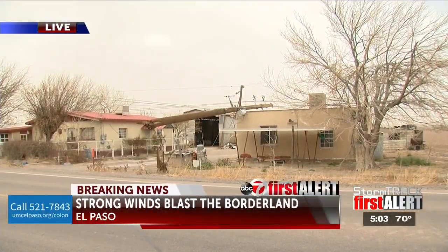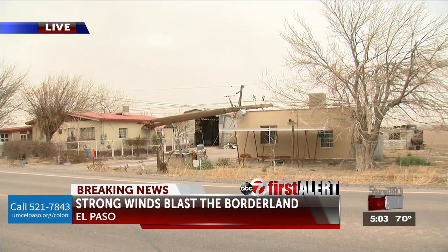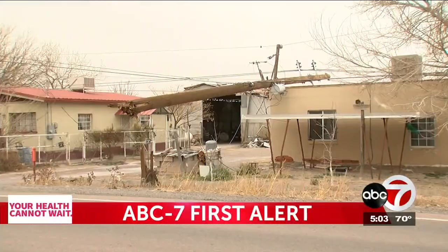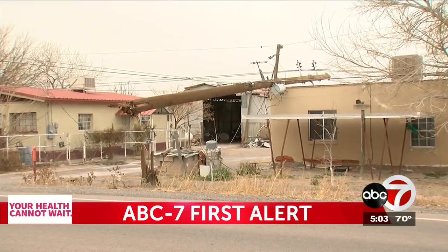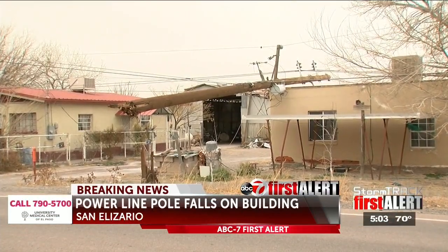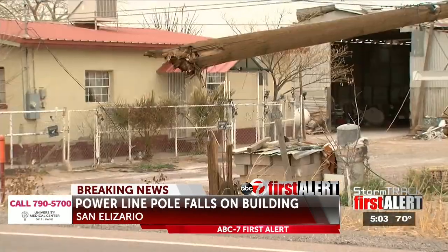Many of the poles, as I mentioned, have been snapped in two. Just seeing the splintering now — what happens if a power line falls on top of your house? Well, I talked to an El Paso Electric spokesperson, and he gave me this bit of advice on how you can stay safe.